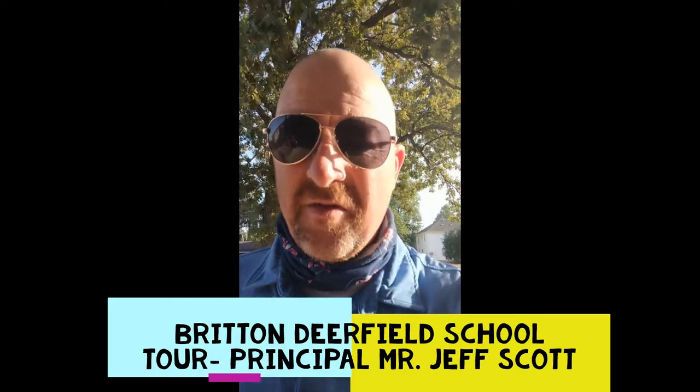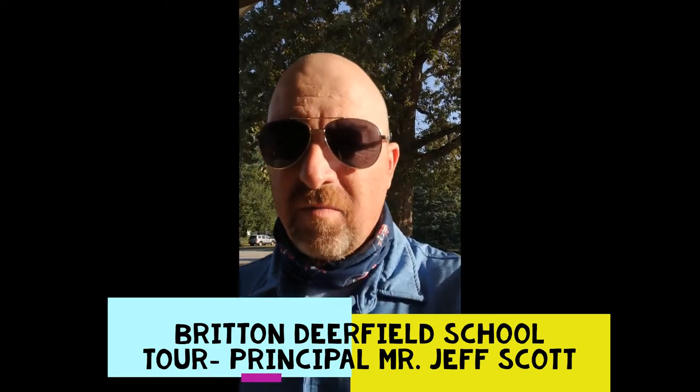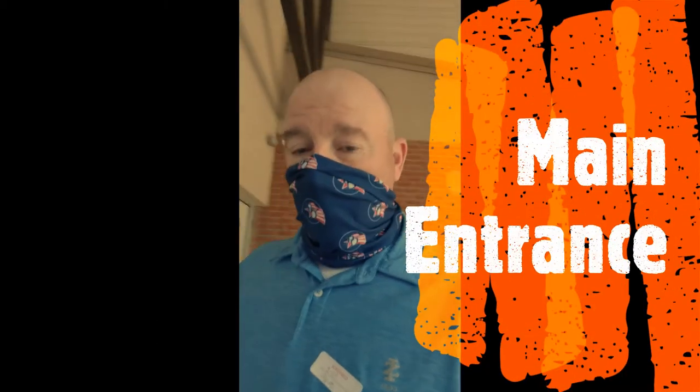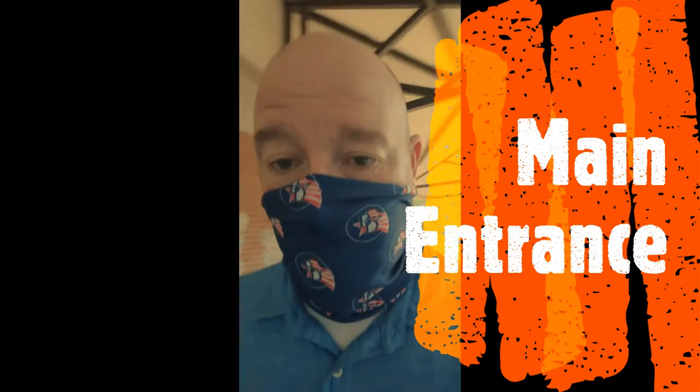Hello folks, how are y'all doing on this beautiful sunny day? This is Principal Scott coming to you from Britain Deerfield Schools. I'm right here at the Britain building and I would love to take you on a virtual tour of the school. So come with me — don't be afraid. This year we all have to mask up.